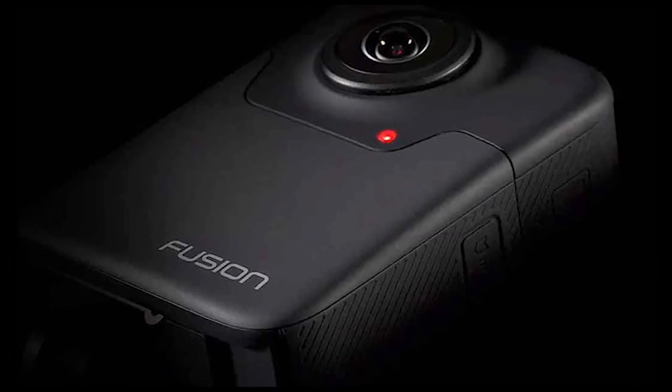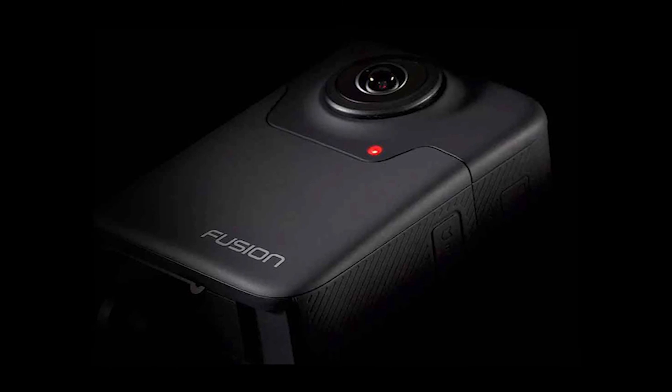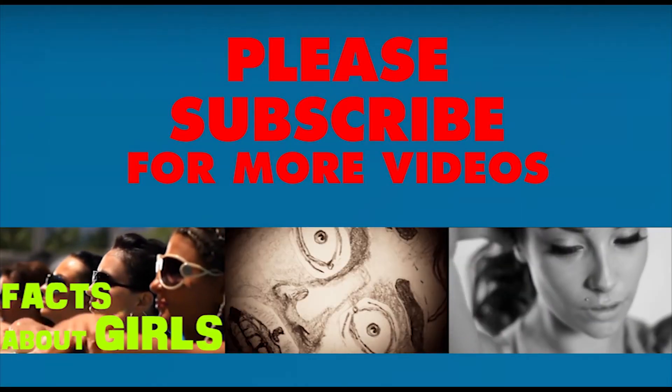So I hope you liked the Fusion GoPro camera and this video. To see more camera specs, you can go to the description and click on the camera's official website link. That's it for today's episode. Please don't forget to like and share the video. Thank you.